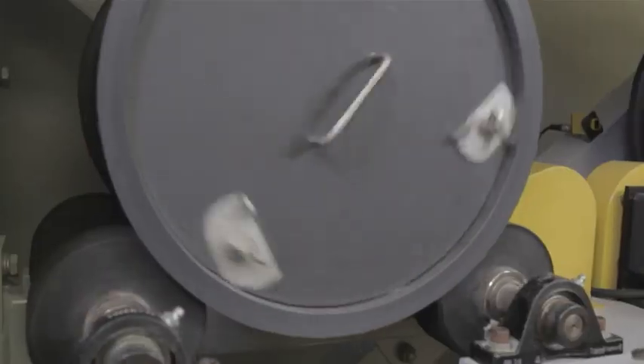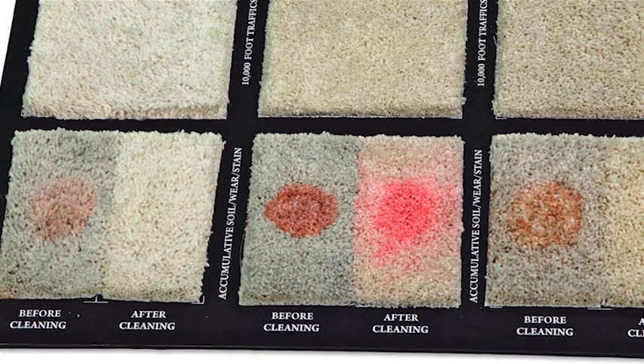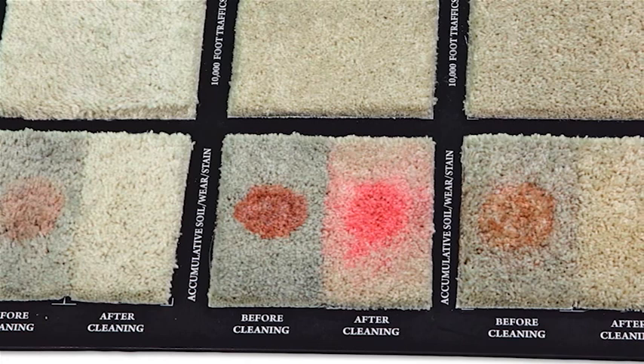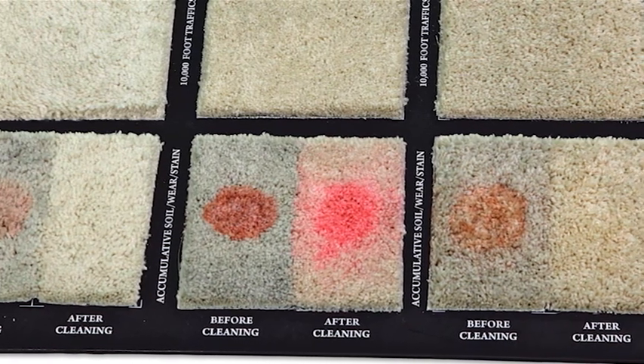The life cycle test included exposing the carpet to a standard soiling test, then traffic, then staining, and finally cleaning. The left side of the sample was not cleaned, to represent what all the exposures on the carpet went through, while the right side represents the restoration of the carpet.